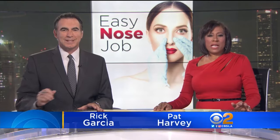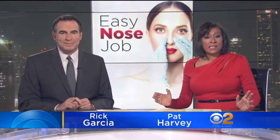There's no lack of plastic surgeons in Southern California when it comes to tweaking the nose. CBS2's Suzanne Marquez shows this is a temporary device to add a little lift.